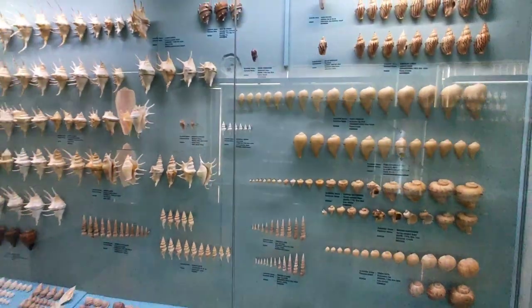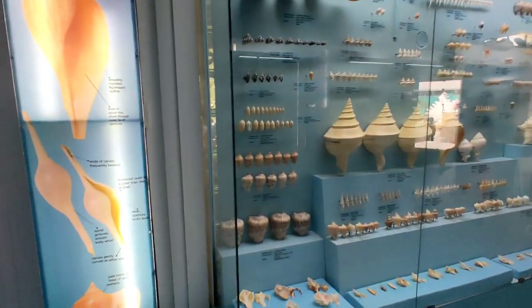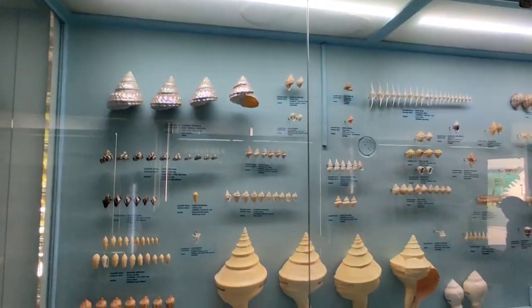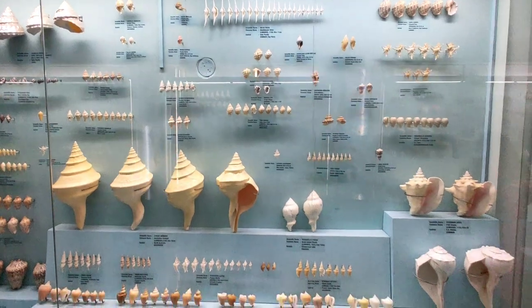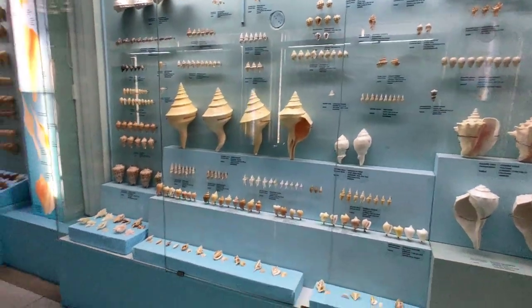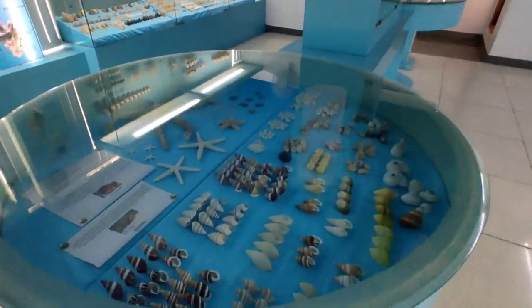A real hats off to the efforts of K. Raja Muhammad, whose sheer dedication and zeal gifted the country with such a unique and huge collection of seashells. I personally love visiting this place, and if I had to pick my favorites in this museum, it would be the seashells museum, minerals museum, and the pearls museum.